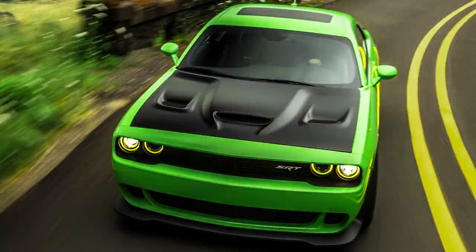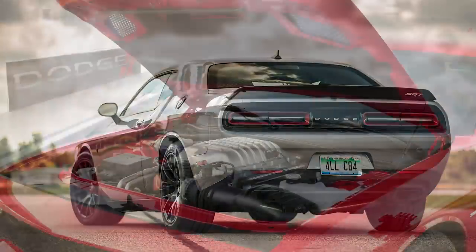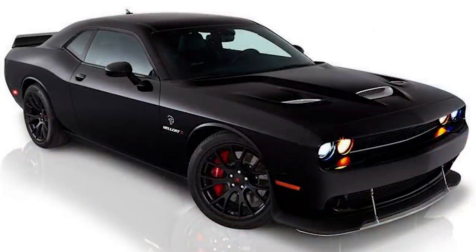In 2014, Dodge shocked the automotive world with the 2015 Dodge Challenger SRT Hellcat — the most powerful and quickest factory-built muscle car, with tons of power and a sinister-looking design. We all know about the regular Hellcats, but there is one model you might not have known about: the Hellcat X.